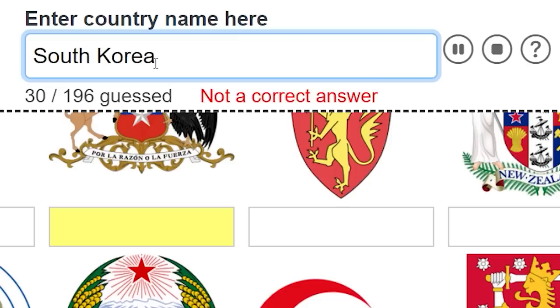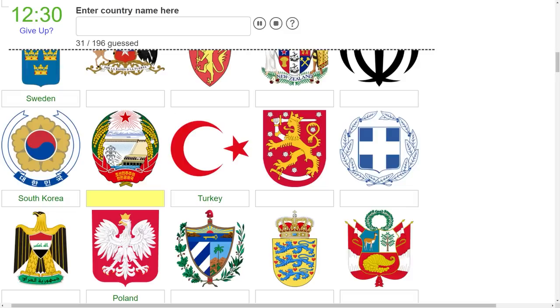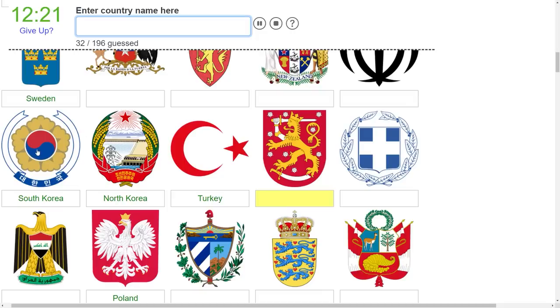That's making me think - what could possibly be North Korea's emblem? Are we gonna be able to recognize that? It wouldn't be this one right next to it, right? What is this, a dam? Is this North Korea? Don't tell me this one's North Korea - I'll try. Oh, it is! Wow! The only reason why I guessed that is because it was right next to South Korea.